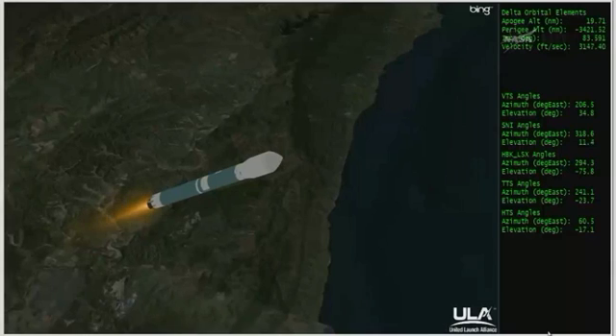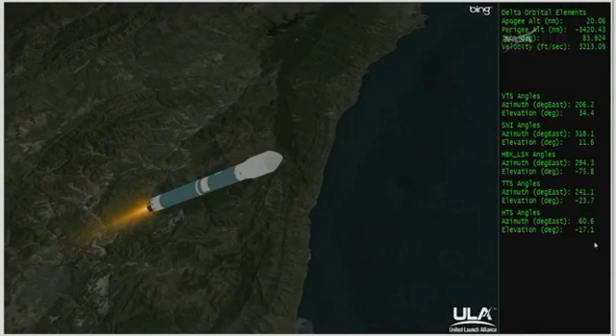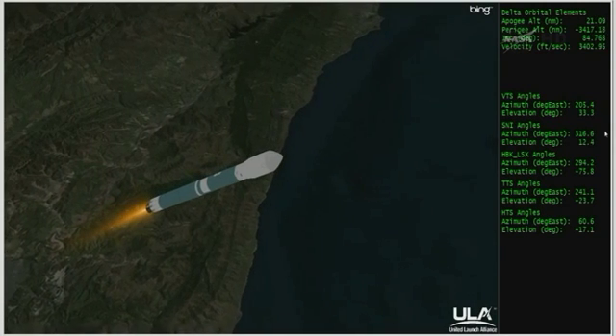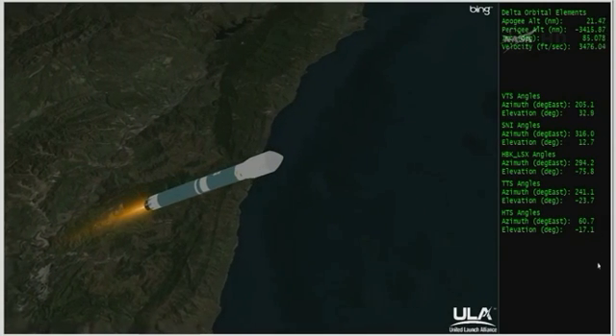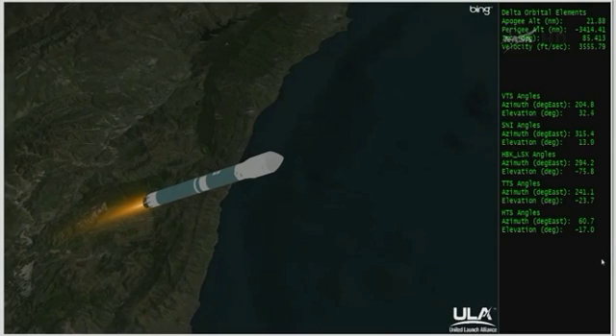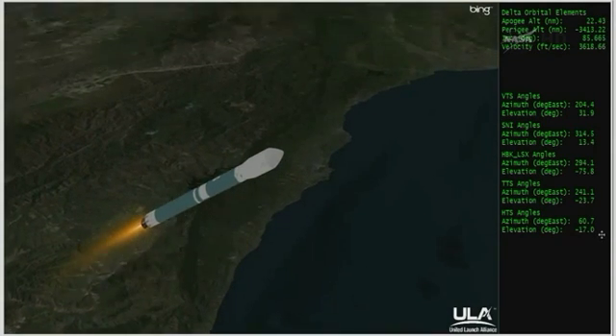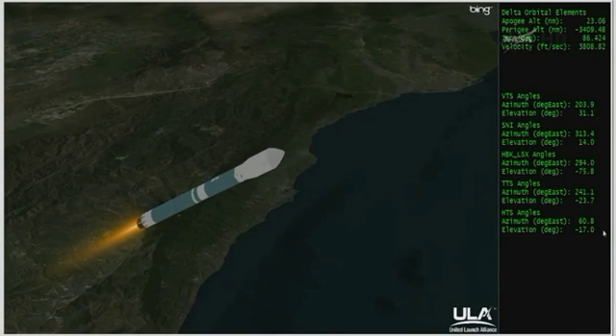Altitude now 17 nautical miles, downrange distance 4.5 nautical miles, velocity 1,462 miles per hour. Passing the two minute, five second mark. Temperature is holding very well in the main engine and in both verniers.